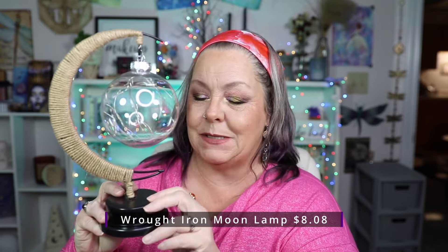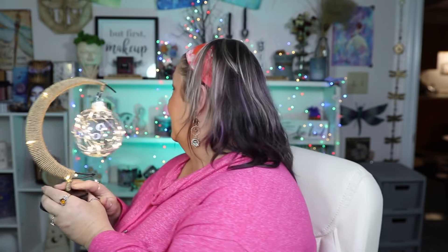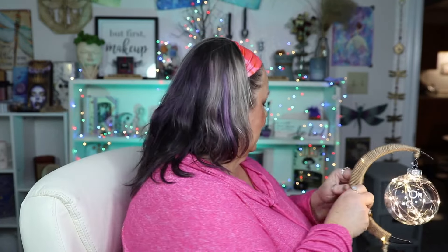I got this cute little light — look at how cute that is in the shape of a moon, and y'all know I absolutely love my moons. I put some batteries in it — look at how cute this is. It was eight dollars and eight cents. Where am I gonna put it? It's going in my background somewhere. That is just super cute, I love it.